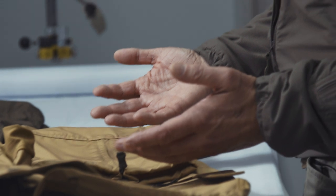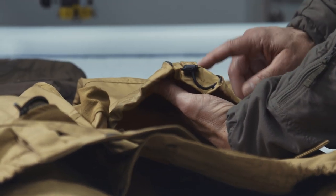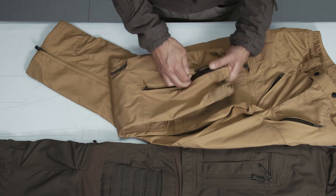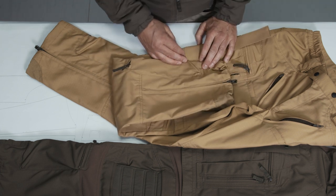At the time when we developed the HT pants, there was still the Stryker XT first generation around, and there the lower leg adjustment was still done in this way — you adjust it and you can close it again.